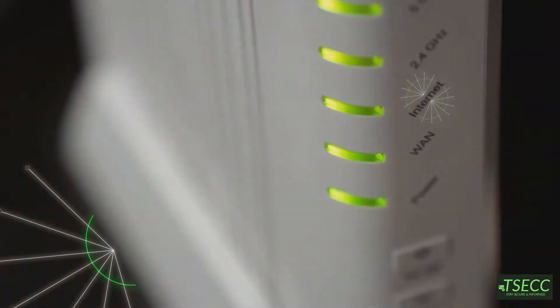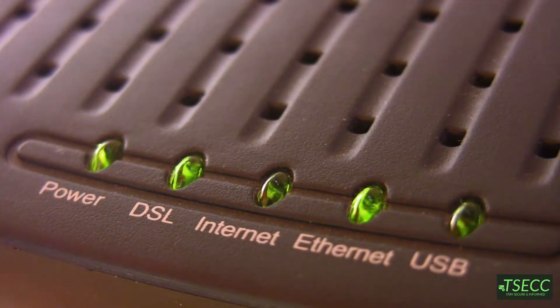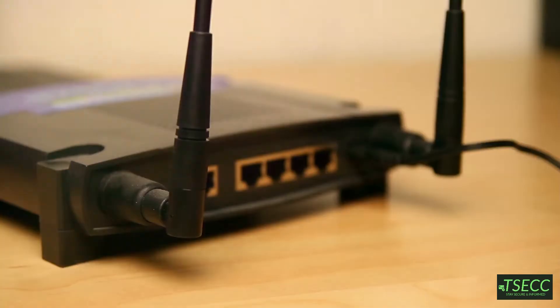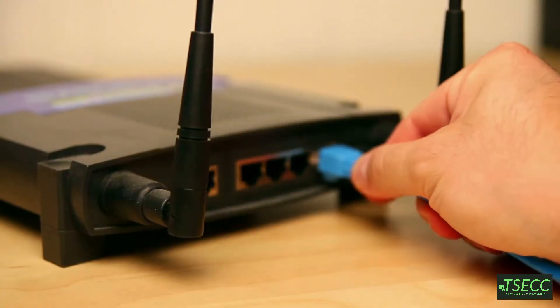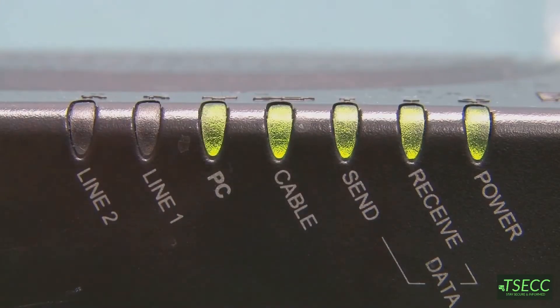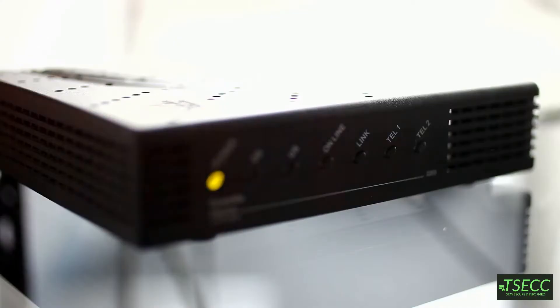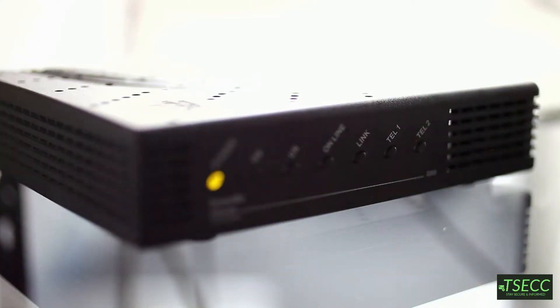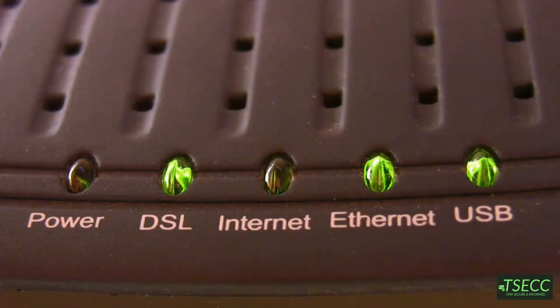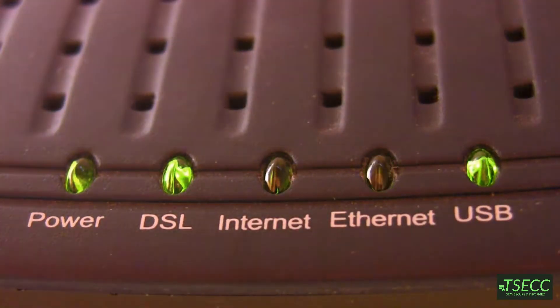Let's start with the modem. Think of the modem as your bridge to the internet. It's the device that takes the data from your ISP — the internet signal — and makes it usable for your home or office network. It's converting signals back and forth, digital to analog and vice versa. So without a modem? No internet access for you. Most modems are single-port devices, meaning they can connect to one device at a time.